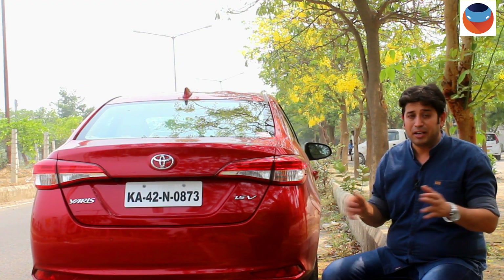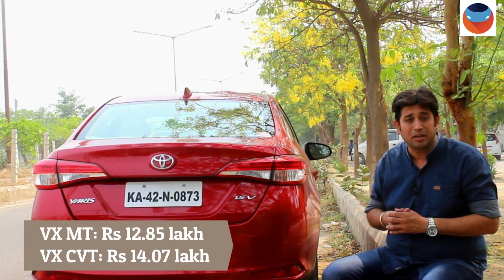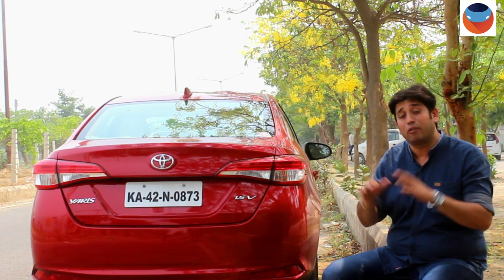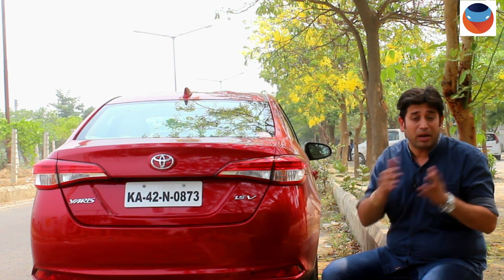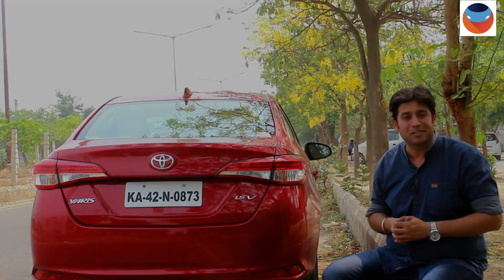Of course, if budget is no constraint, sky is the limit — then you can go for the VX version. To summarize: 4 versions, J is good for value conscious buyers, and of the 4, V will be our pick. All 4 versions are available with manual and CVT transmission options, giving the Yaris a good edge in the segment over rivals.